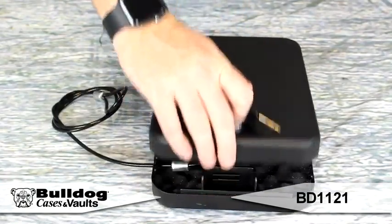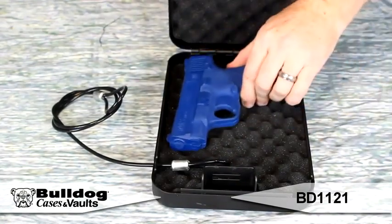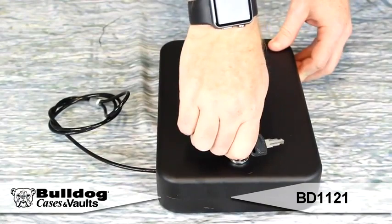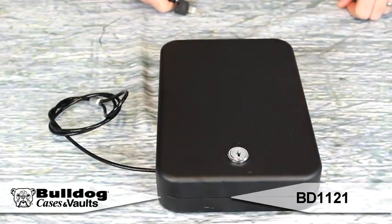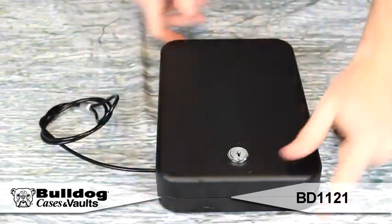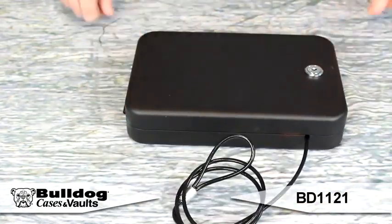This safe includes a deluxe tamper resistant key lock. Deluxe top and bottom A-crate style foam keeps valuables secure and in place. The unique hinge design holds the top lid in the open position. A heavy duty steel coated security cable is included. This safe meets TSA firearm guidelines for travel.